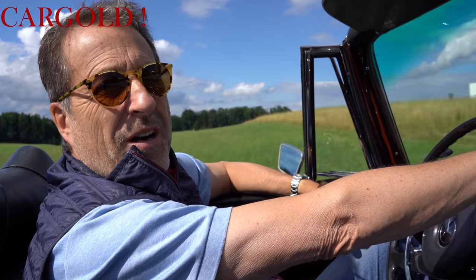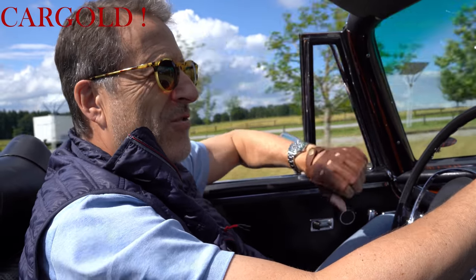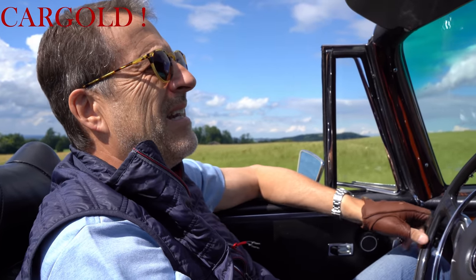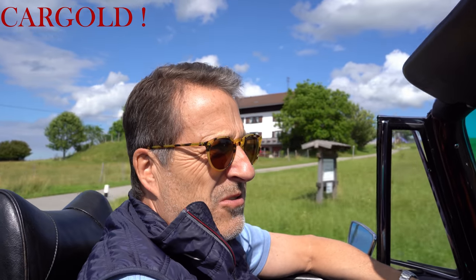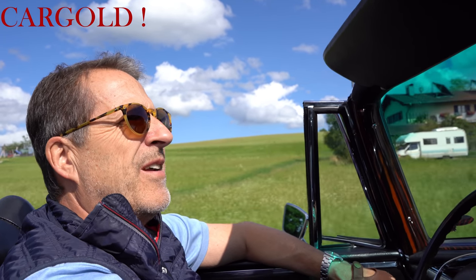Und dann ist er noch silber-lederschwarz. Das ist ja so die klassische Hamburger Farbe. Oder auch natürlich dunkelblau. Aber das Silberschwarz ist sehr gedeckt und sehr, sehr dezent – also ein sehr, sehr feines, edles Auto. Und wenn man sich mal so die Entwicklung der letzten Jahrzehnte anguckt, kann man sagen, diese Autos sind immer gestiegen im Wert.